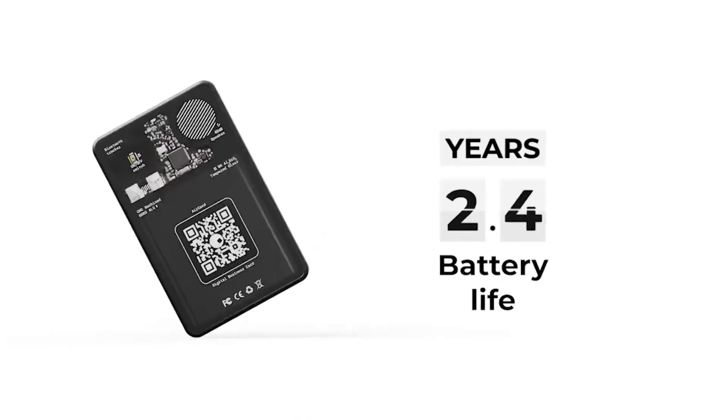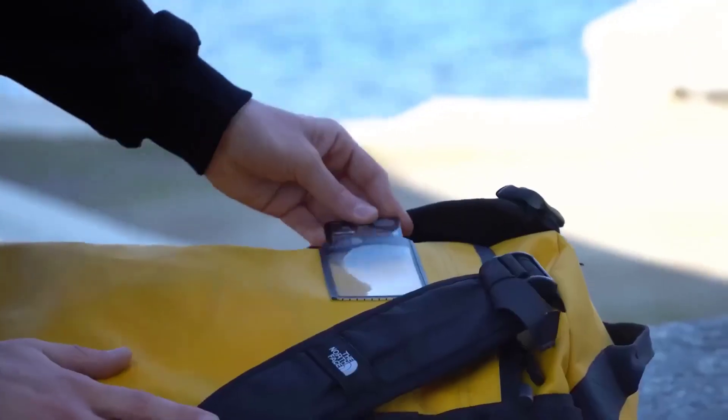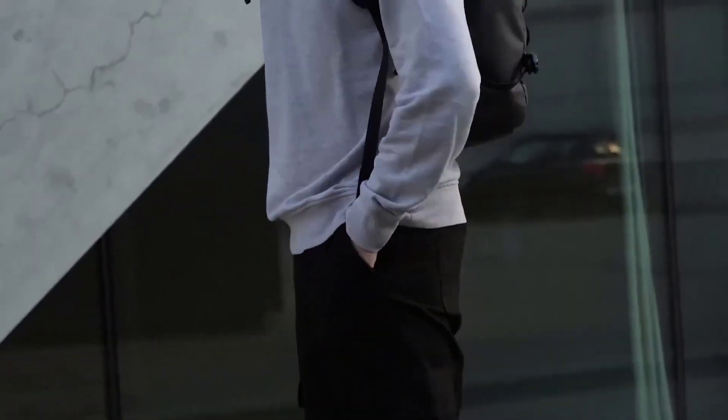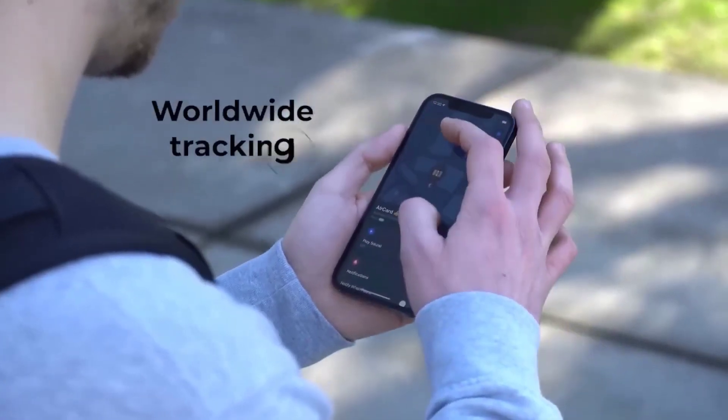Bear Card is the first card-size tracker in the world with an integrated digital business card. Locate your wallet with the help of millions of devices in Apple's mesh network. If your wallet is hiding nearby, make a sound using the app to find it right away.